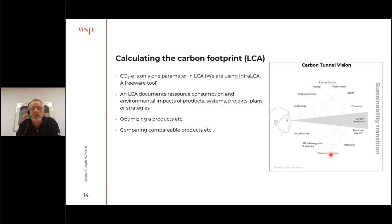Once you've done the calculation, you can use it to optimize a product, solution, or plan, or compare different solutions to see which is better. I want to make clear that although today I'm talking about carbon and climate gas emissions, we don't have a carbon tunnel vision. We have focus on other resources, environmental impacts, and sustainability parameters as well — and having 20 landscape architects as colleagues, there's a lot of focus on everything else besides carbon.